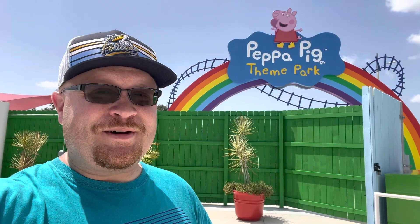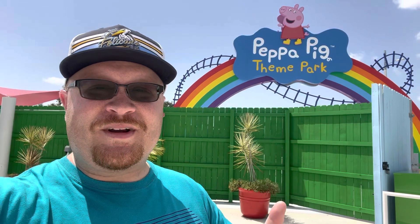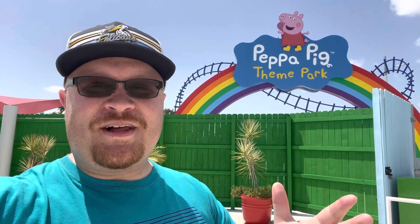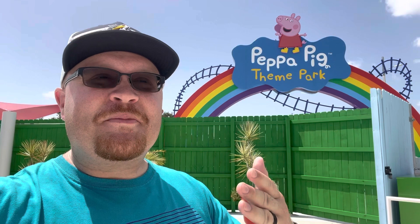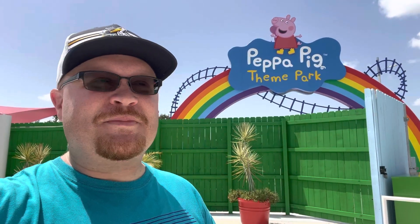Hello world and welcome to the Peppa Pig theme park in Winter Haven, Florida. This whole place is themed up for Peppa Pig, that little cartoon, and my daughter loves it. So we had to come out here and check it out. It's her birthday, and we're having a great time. I figured, why not make a video and show everybody else how awesome it is.